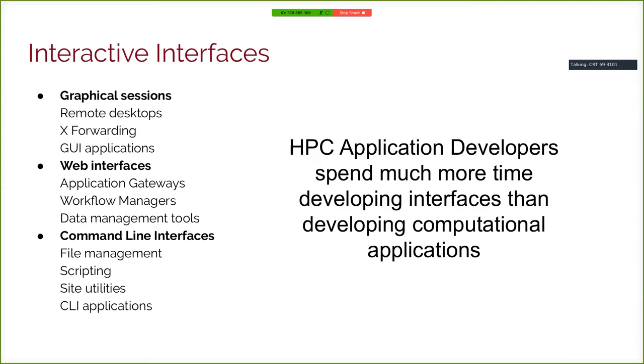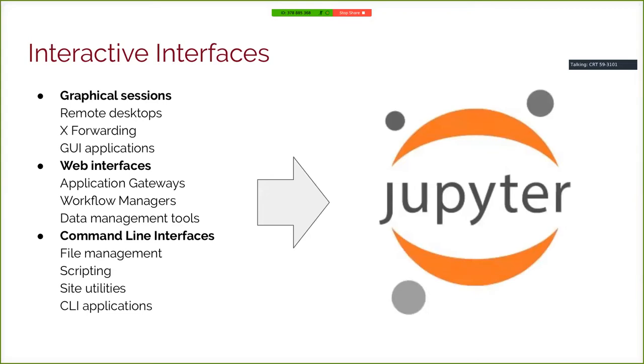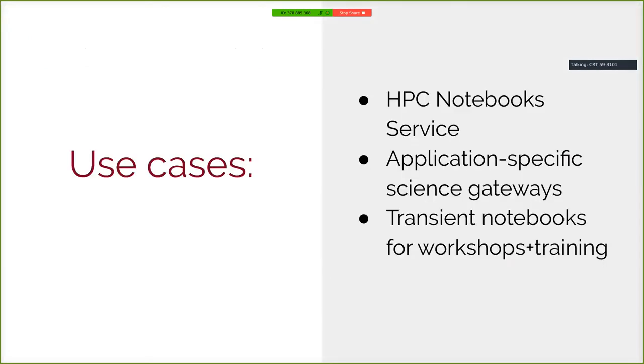Everyone in this room probably knows where I'm going with this. As it turns out, you can make Jupyter do most of these things — some right out of the box, some with some shoehorning, but shoehorning is still way better than writing software from scratch. Let's look at what that looks like at the Minnesota Supercomputing Center. I'm going to cover three key use cases: our headline HPC Notebooks service, application-specific science gateways for project-specific use cases, and transient notebooks for workshops and training.